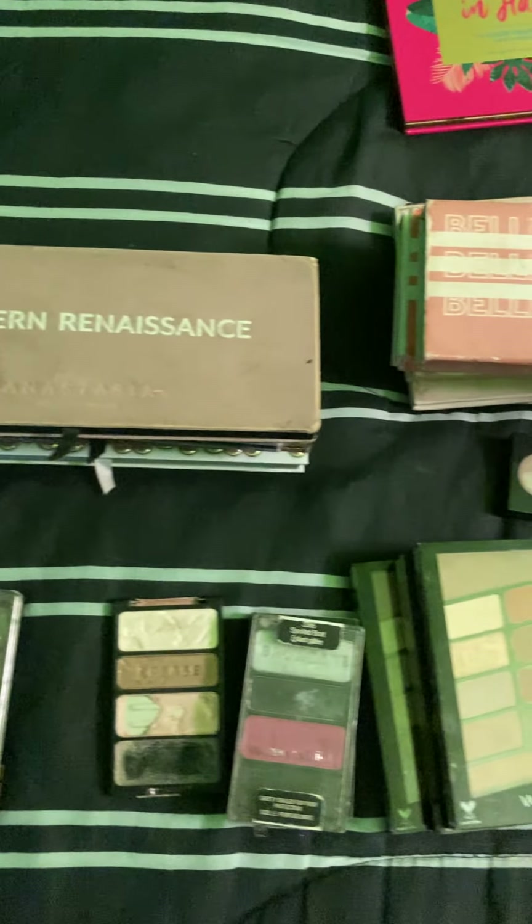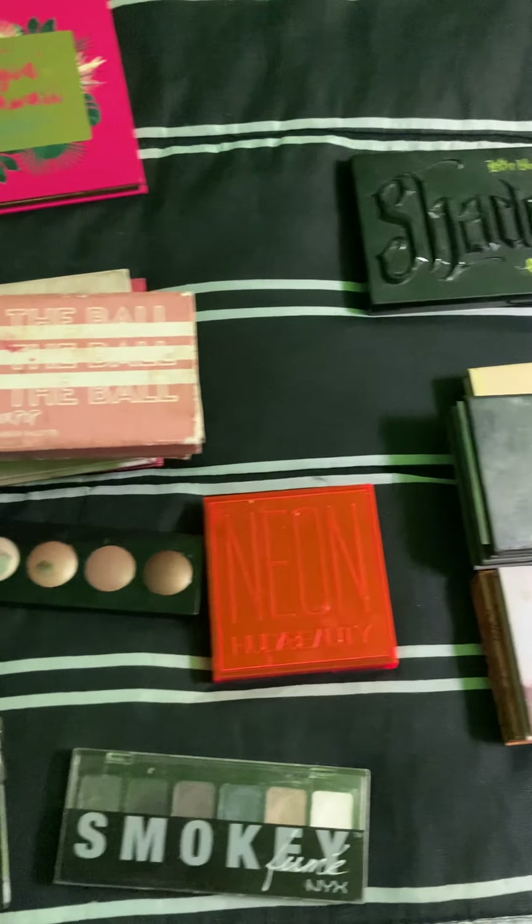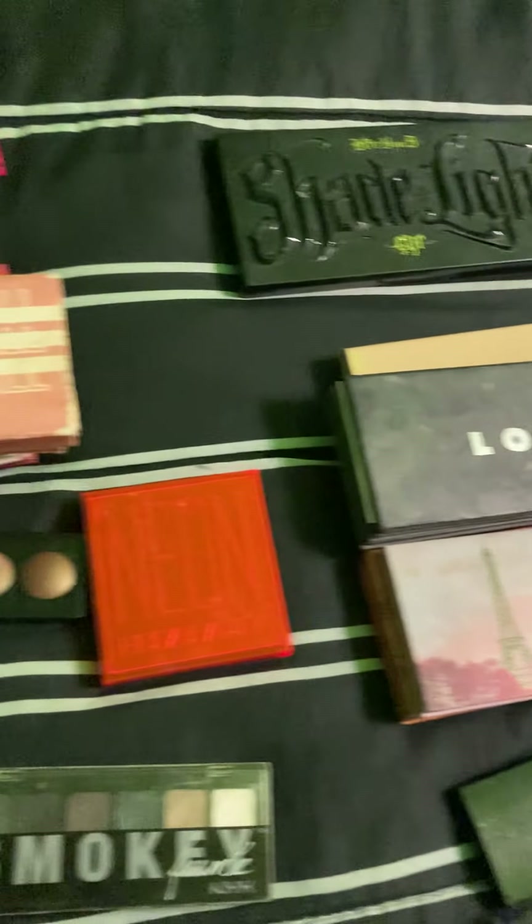Hey guys, I'm going to be doing a part two of my eyeshadow palette collection. I'm just going to be going over the different palettes that I own and giving you guys my thoughts.